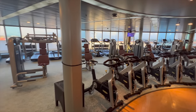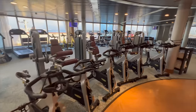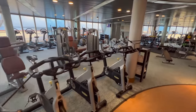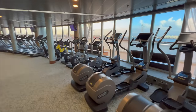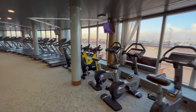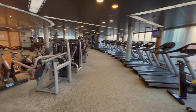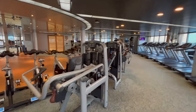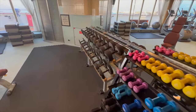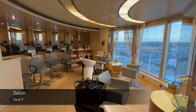Welcome to deck 9 — this is the onboard gym. For the age and size of this ship, look at the size of this gym. The facilities in here were excellent, and I can tell you I've been on cruise ships double the size of Arcadia where the fitness centre is a lot smaller, so this is really well accommodated.